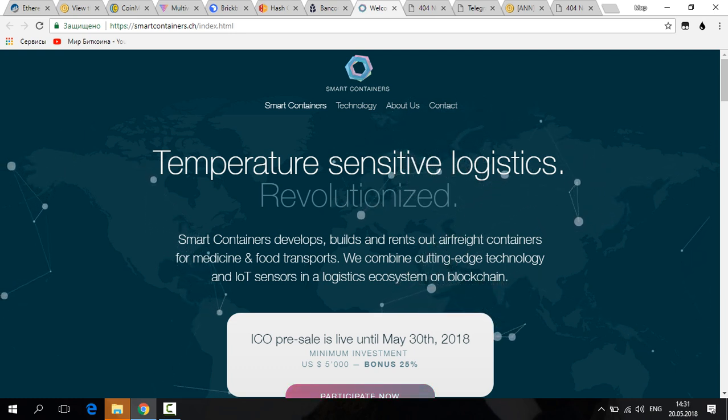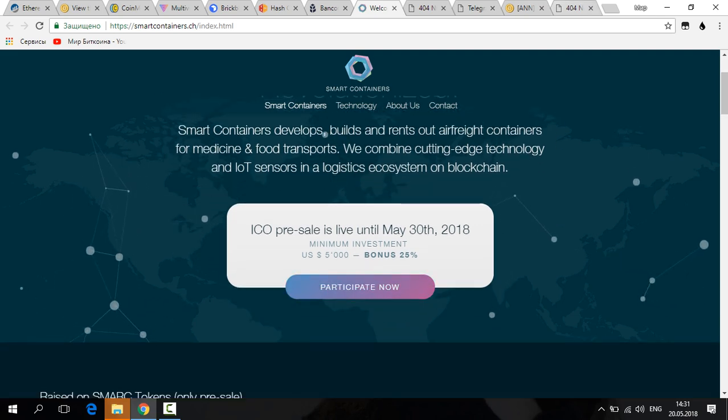Smart Containers is much more than just another white paper. In conclusion, Smart Containers is a logistics company with fully running business applications already in operation.